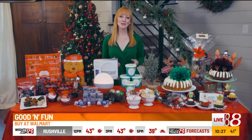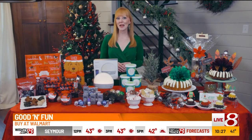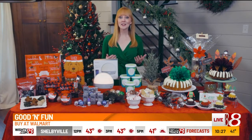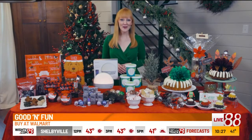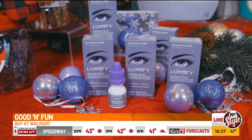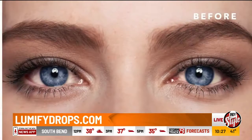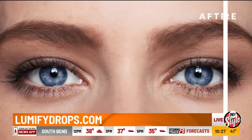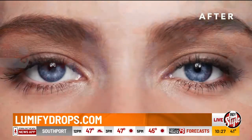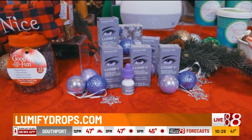Of course, we all want to look our best for holiday parties and photos. People are going for more glamorous eye makeup looks this season, but if your eyes are red from late nights or lack of sleep, no amount of mascara or eyeliner will cover that. The secret to reducing redness and helping eyes look brighter is Lumify Redness Reliever Eye Drops from Bausch & Lomb. Just one drop in each eye significantly reduces redness to help your eyes shine and look more beautiful when used as directed.